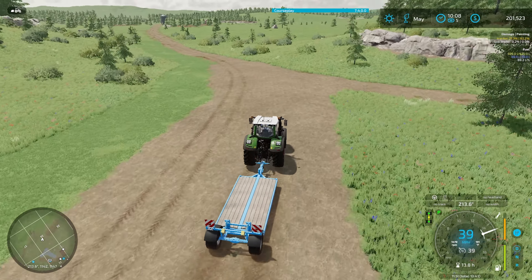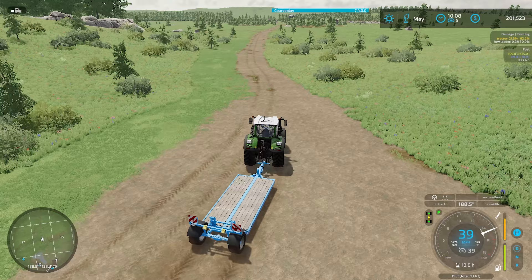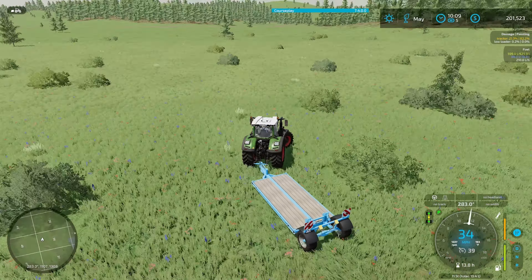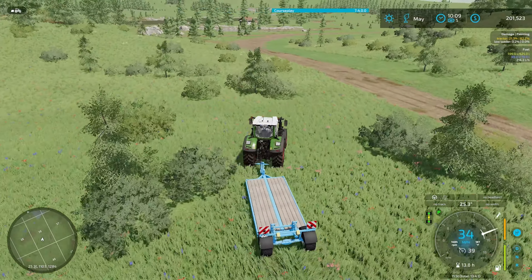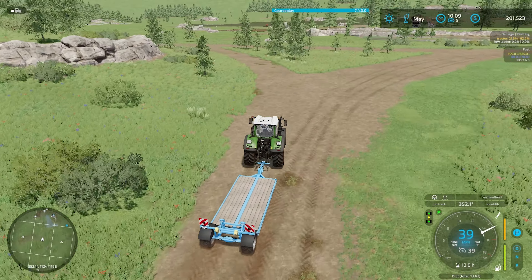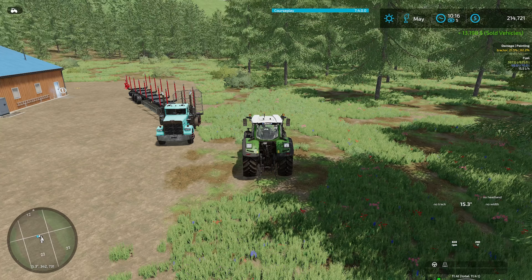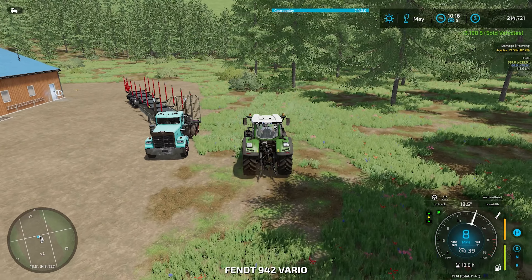I've got some other stuff to work on this episode and that is going to involve some trees. Let's get over to our forested area and get my items delivered over there. Let's go ahead and sell this trailer back — got 0.10 hours on it, got $13,198 — pretty good resale value.